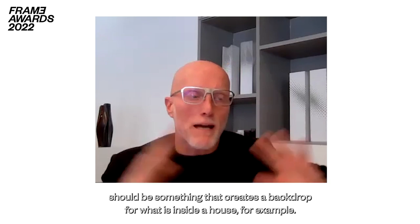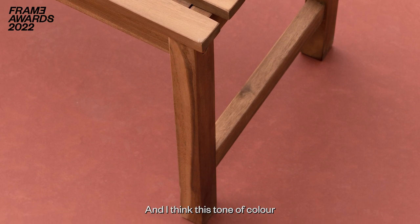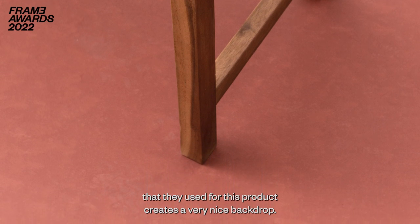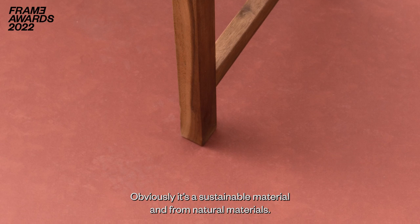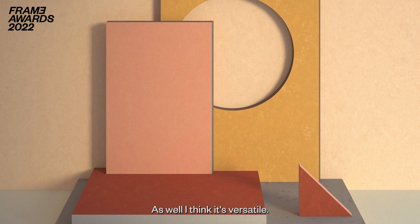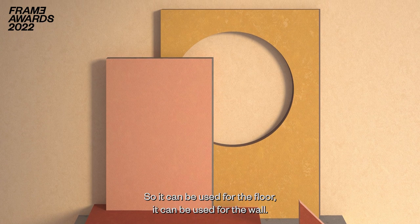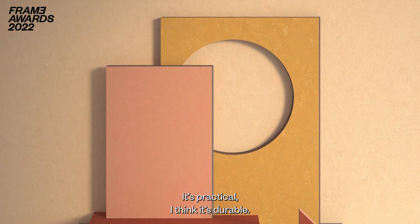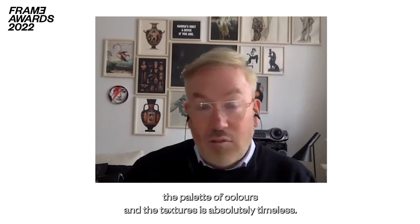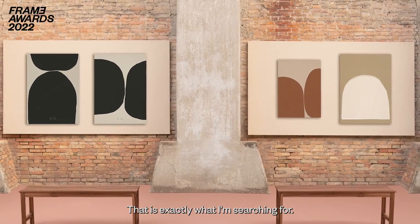The surface material should create a backdrop for what is inside a house, and the tone of colors used for this product creates a very nice backdrop. It's obviously a sustainable and natural material, and it's versatile — it can be used for the floor and for the wall. It's practical, durable, and seriously, the palette of colors and the textures is absolutely timeless. That is exactly what I'm searching for.